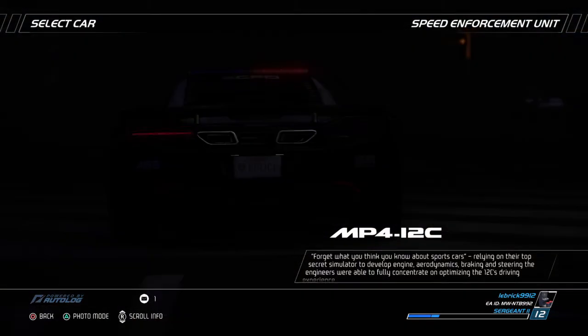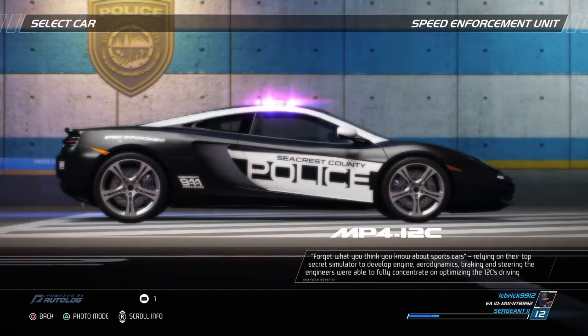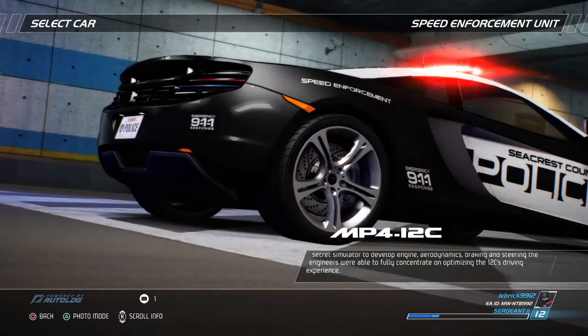Forget what you think you know about sports cars. Relying on their top-secret simulator to develop engine, aerodynamics, braking and steering, the engineers were fully able to concentrate on optimizing the 12C's driving experience.